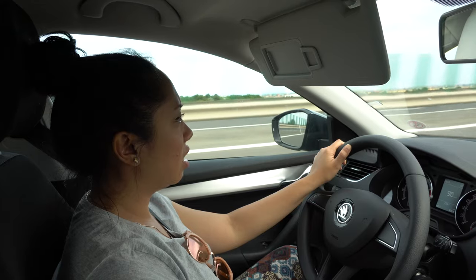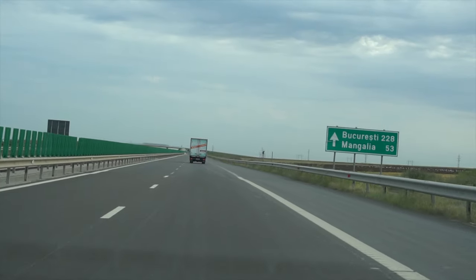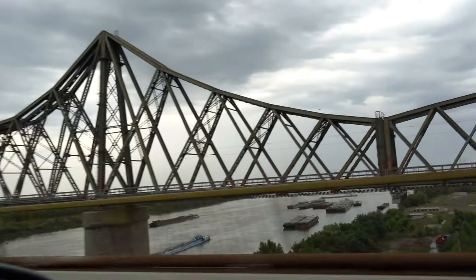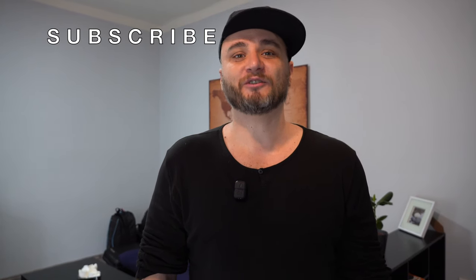We are now leaving the restaurant and we are on the way back to Ploiești. I hope you enjoyed watching this video. Remember to share it, give us a like and comment below. And if you love watching our videos, kindly click that subscribe and bell icon. Thanks and see you on the next one.